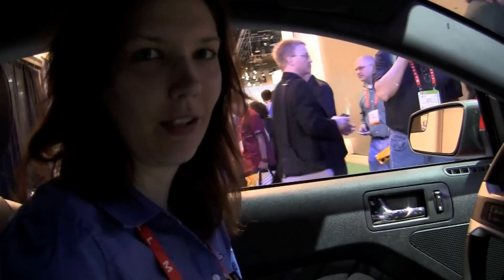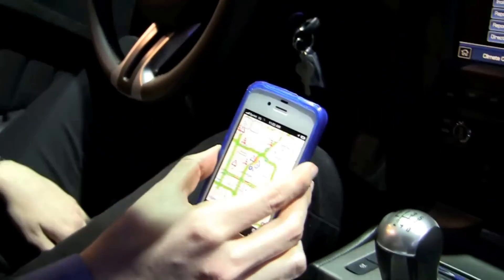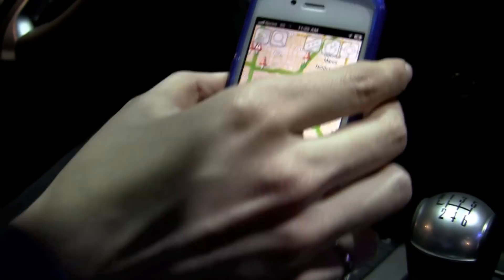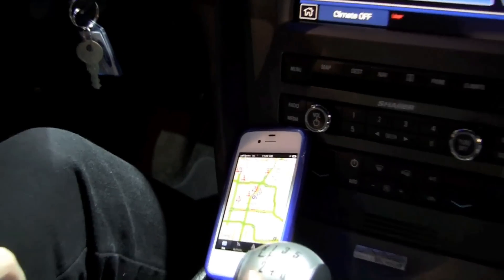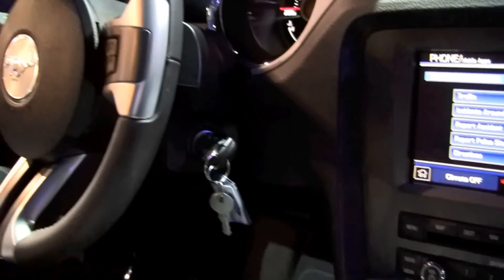Hi, and thanks for being here, thanks for checking this out. So right now we have Sync Destinations. It's powered by Enrix to get traffic information, and it's currently running through our AppLink system so you can use voice commands as well as steering wheel controls to control these apps.